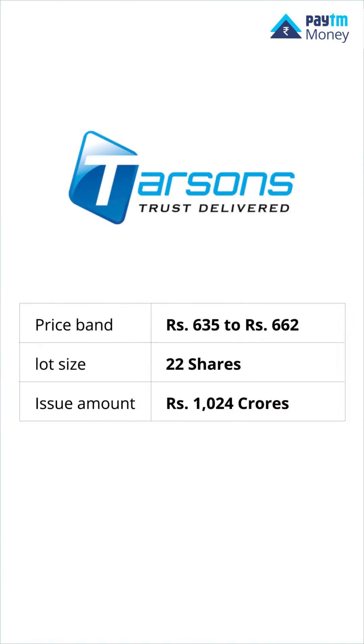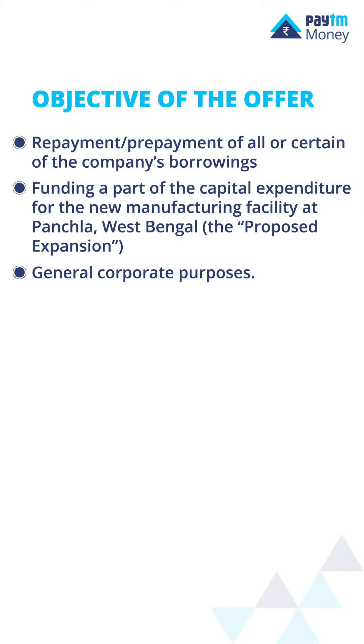Let's take a look at the IPO details. Here's the objective of the offer. In addition, the company intends to strengthen its capital base and expects to receive the benefits of listing the equity shares on the stock exchanges.